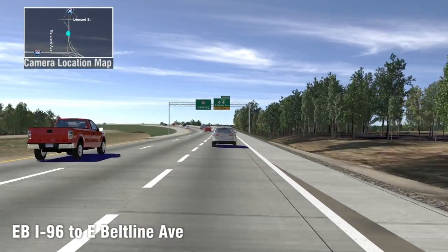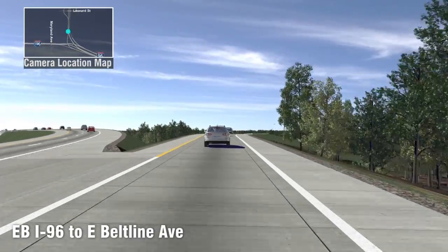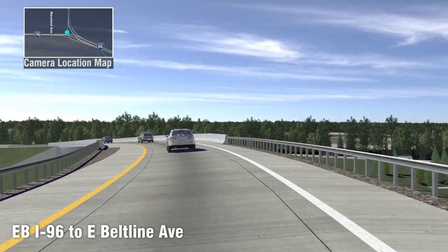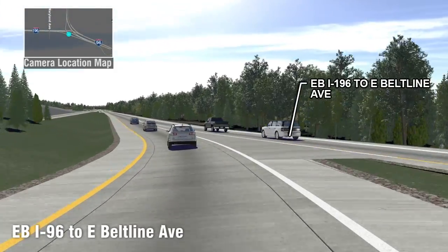Here's a good look from the driver's point of view. This is eastbound 96. The two lanes off to the left will continue on to the east, and this is the new bridge or the new ramp for eastbound 96 traffic to the Beltline, which joins up with eastbound 196 traffic also exiting to East Beltline Avenue.